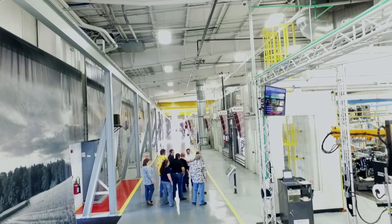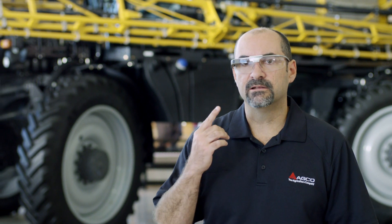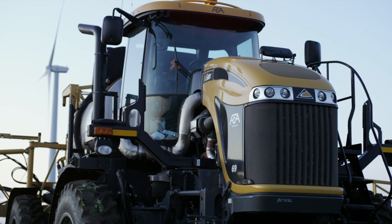As the world of agriculture changes, so do we. And when every second counts, advanced technologies like Google Glass help us deliver that. Welcome to the wonderful world of ADCO — leading the way with Google Glass.